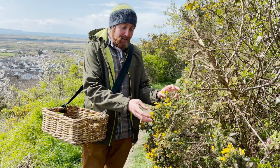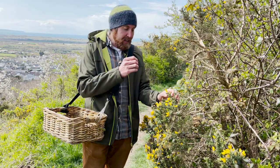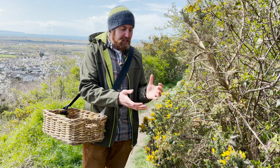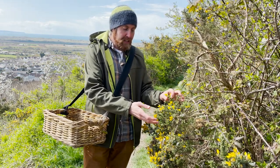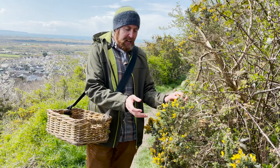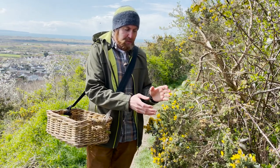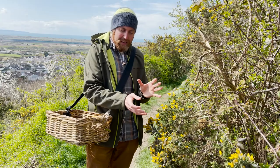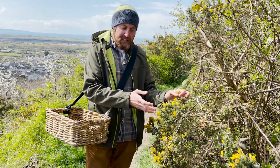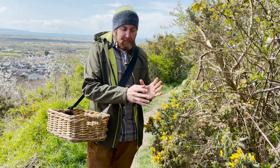This flower has two flavours dependent on the weather. On a bright sunny day you'll get a scent and flavour of coconut in the air. But if it's an overcast day, then it'll have a duller flavour and you'll get almost a pea flavour from it. So this is one where it's accessible all year round, but the flavour is dependent on the weather.